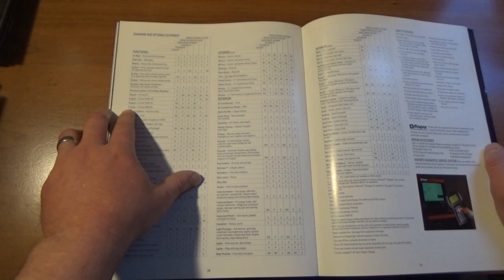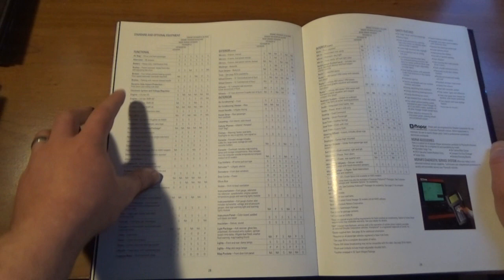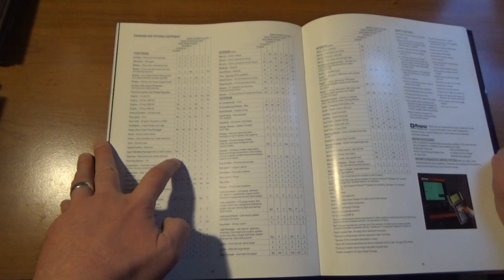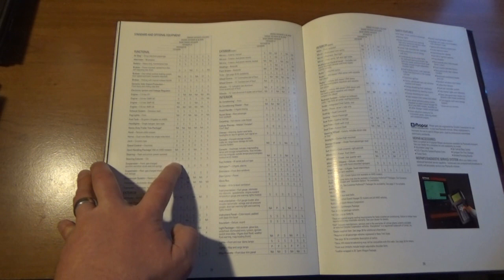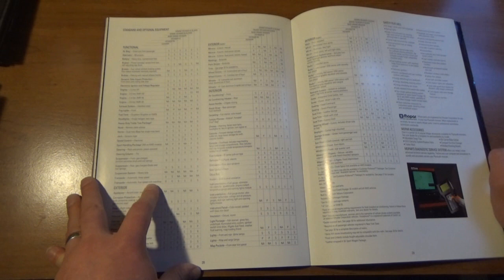There were four engines available for 1995: a 2.5 four-cylinder, a three-liter V6, a 3.3 liter V6, and a 3.8 liter V6. But we had the three-liter. Keeping going down — the dual note horn was part of a package. We did have the optional cruise control. The tilt steering wheel — I want to say we had that on this one but not on the '92 Voyager. We had a standard three-speed automatic transmission — the four-speed was optional and we did not have that.